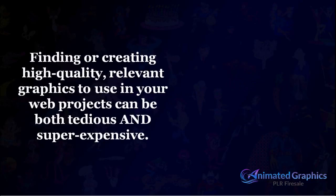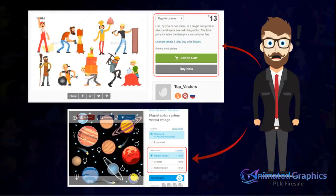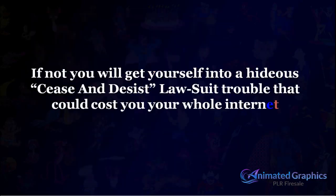But the fact is, finding or creating high-quality relevant graphics to use in your web projects can be both tedious and super expensive. Big guys are currently charging a small fortune for even just a single image, and that too with restrictive usage rights. Not to mention, you must be sure your graphics are 100% legal for you to use. If not, you'll get yourself into a hideous cease and desist lawsuit trouble that could cost you your whole internet business.